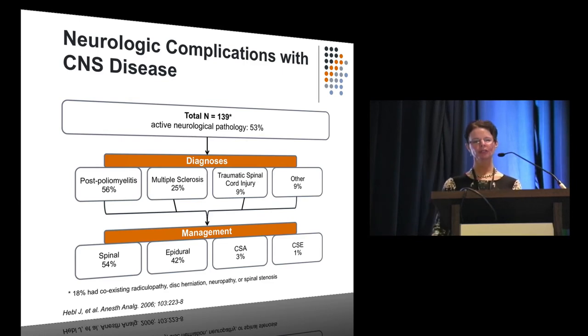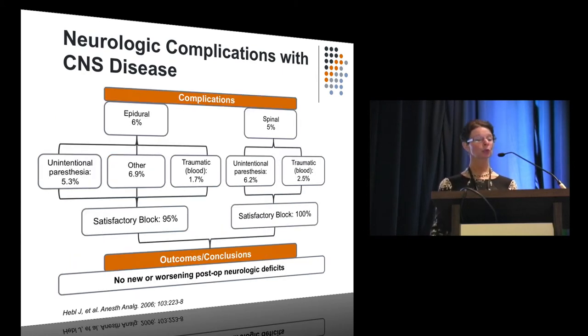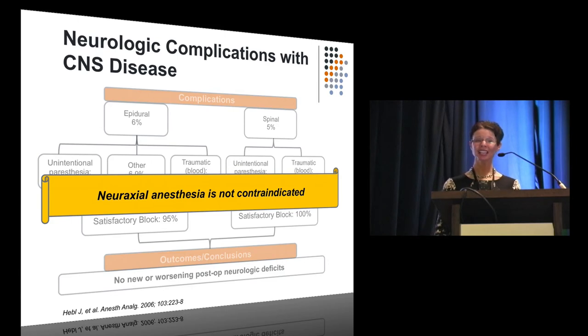In an even more challenging group — 140 patients with scary neurologic diseases including post-polio, multiple sclerosis, and traumatic spinal cord injury, 20% with back surgery — practitioners were brave enough to perform spinals, epidurals, and combined spinal-epidurals. They got paresthesias and bloody taps just like we do. And yet the blocks were good with no new or worsening post-op neurologic deficits. The conclusion: neuraxial anesthesia really cannot be said to be contraindicated in these patients, at least not from any data we have.